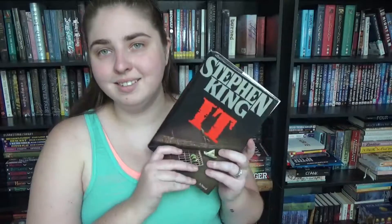Number seven: name a book that's on your TBR that you never plan on reading. I picked It by Stephen King. I hate things that are scary. His books are huge, which also scares me. So I don't ever have an intention of reading it, but I do own it, so it will just sit on my shelf.